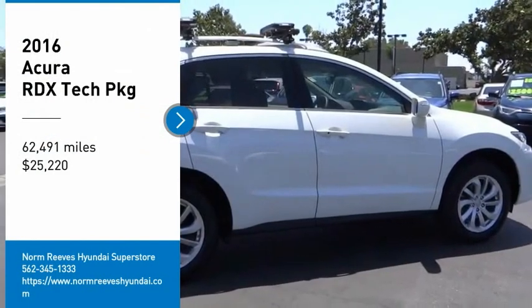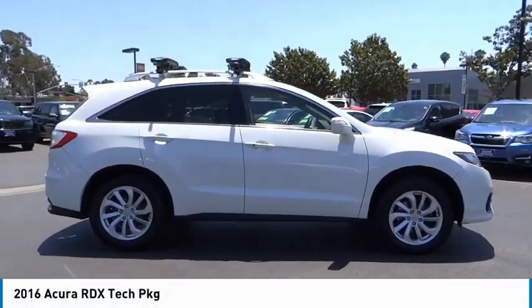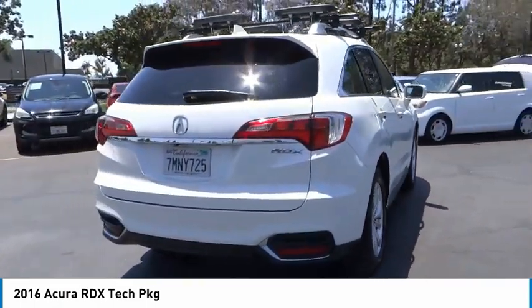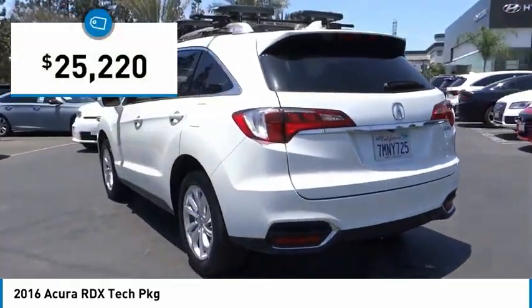Take a ride in the 2016 RDX. Viewed as Acura's answer to BMW's sporty X3, the RDX offers a stylish interior, plenty of sport, and a nice amount of utility, and is priced below $30,000.